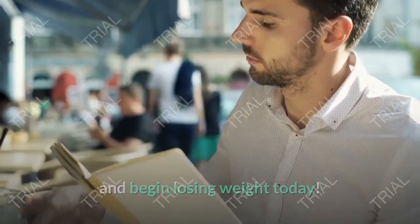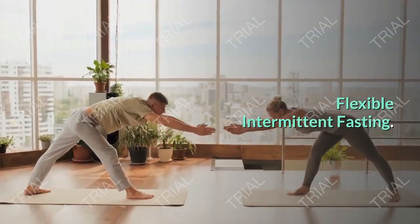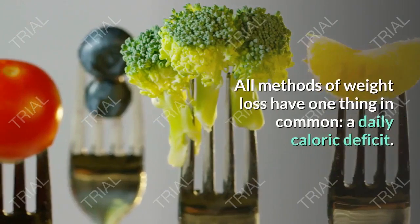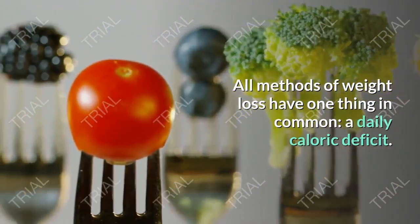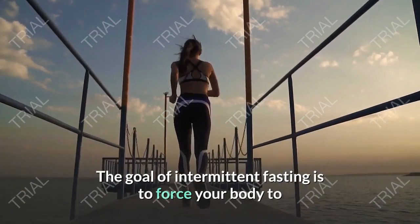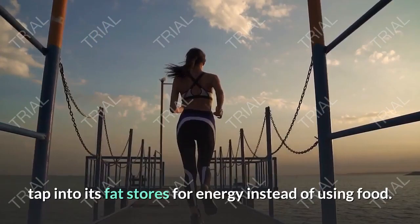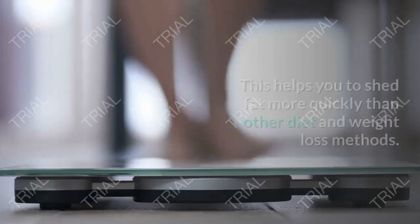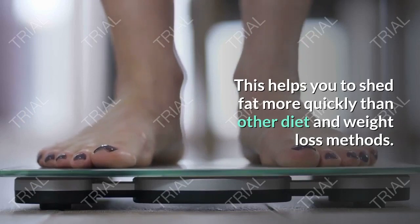Traditional intermittent fasting versus flexible intermittent fasting. All methods of weight loss have one thing in common: a daily caloric deficit. The goal of intermittent fasting is to force your body to tap into its fat stores for energy instead of using food. This helps you to shed fat more quickly than other diet and weight loss methods.